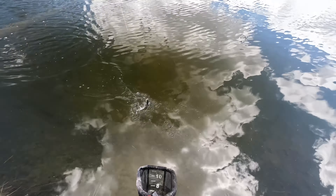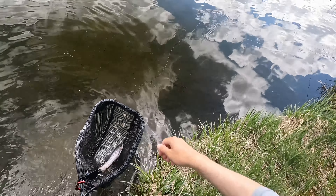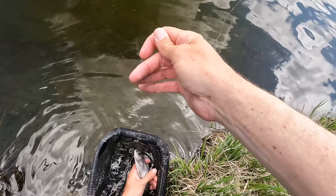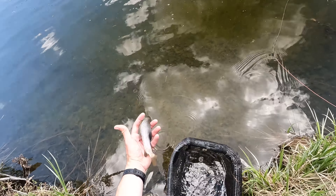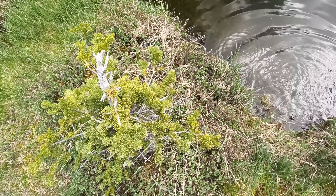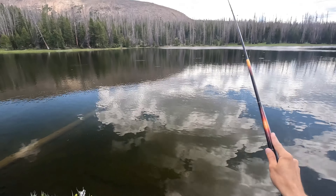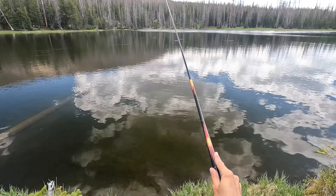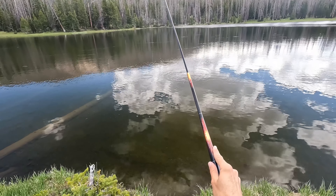Yep, first cast — about what I was expecting. And it is a grayling. I don't think there are any fish in here but grayling. That fin — can you see that? I'll give you a closer look at some that I catch later. I'm sure I'm going to catch plenty right here, so let's just have fun catching and then take a closer look at some of them and just enjoy being out here.